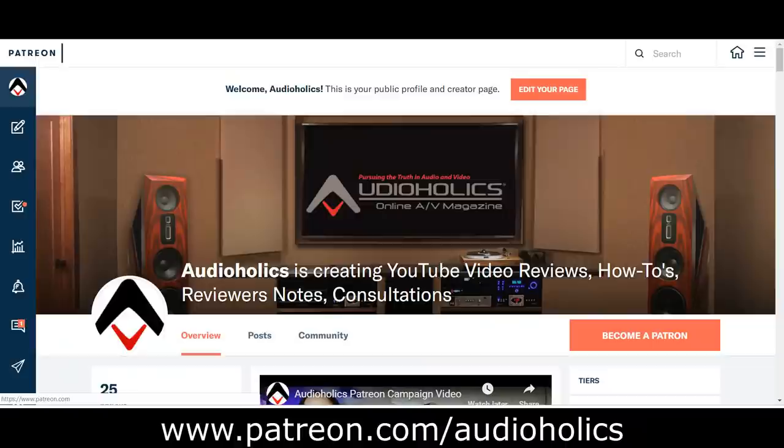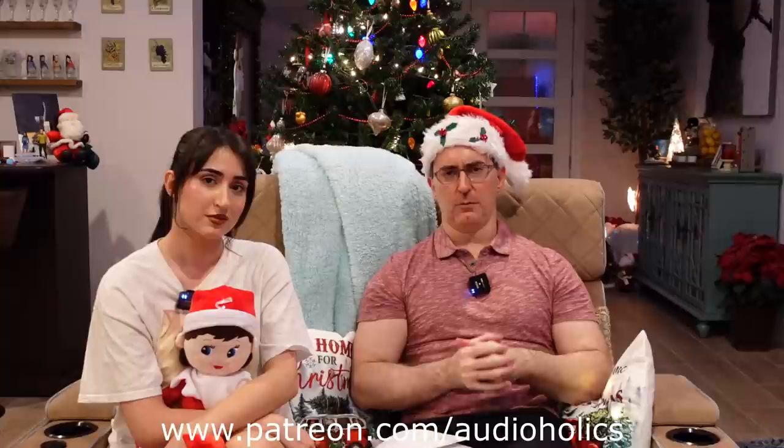That pretty much wraps up 2021. I want to thank you guys for supporting the channel — really appreciate it. Thank you for sticking with us, enjoying our reviews, and supporting our Patreon channel at patreon.com/audioholics. We always appreciate your support; you get direct access to us to ask questions or suggest video topics. I'm glad we made it through 2021 — I'm hopeful for 2022. We've got to get past the supply chain issues and then we can bring you even more reviews. And shout out to Ariana Grande!